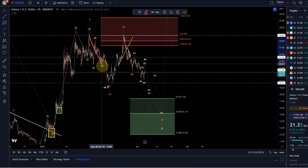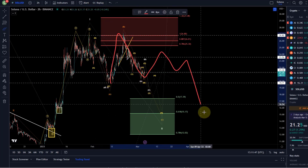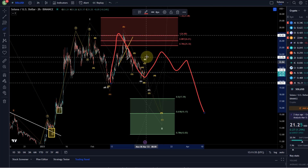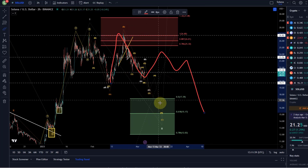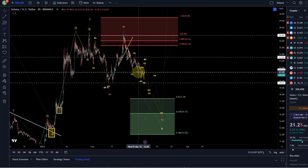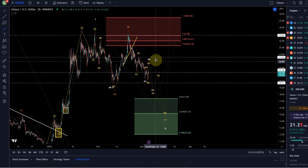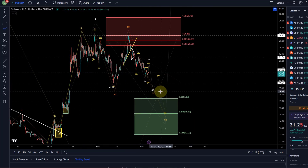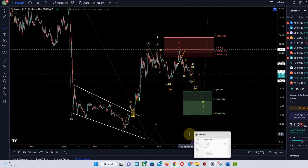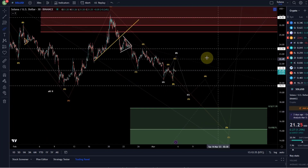There's no point forcing a count. This could become an A, B, C, D, E triangle and then we go down. So it could hover sideways for a bit. The move up looks corrective, the move down looks corrective — not impulsive in any direction. Therefore, I count the move down at the moment as a diagonal because it's the most likely path, while being aware of other possibilities. This means we need to be flexible in our broader approach. It's pulled back to key support — surely it could go up short term — but eventually the high probability setup will be to the downside. Because we are pulling back into a possible new uptrend, I plan to scale in here.